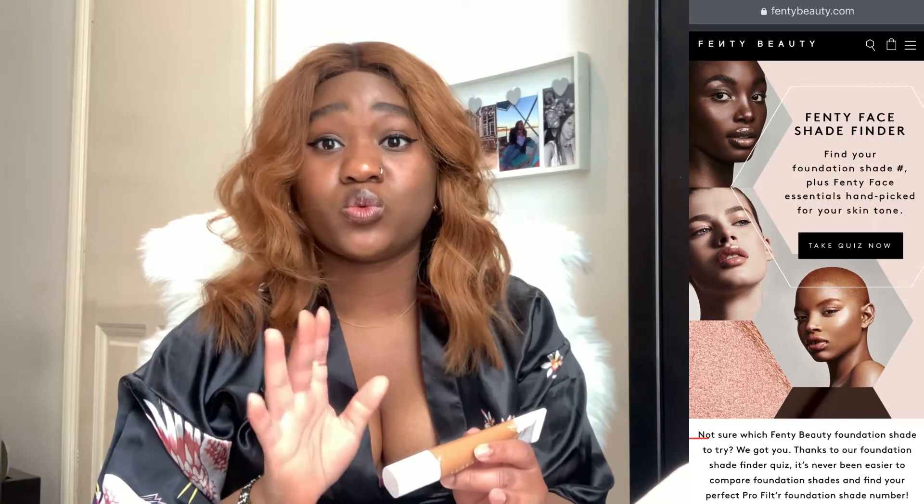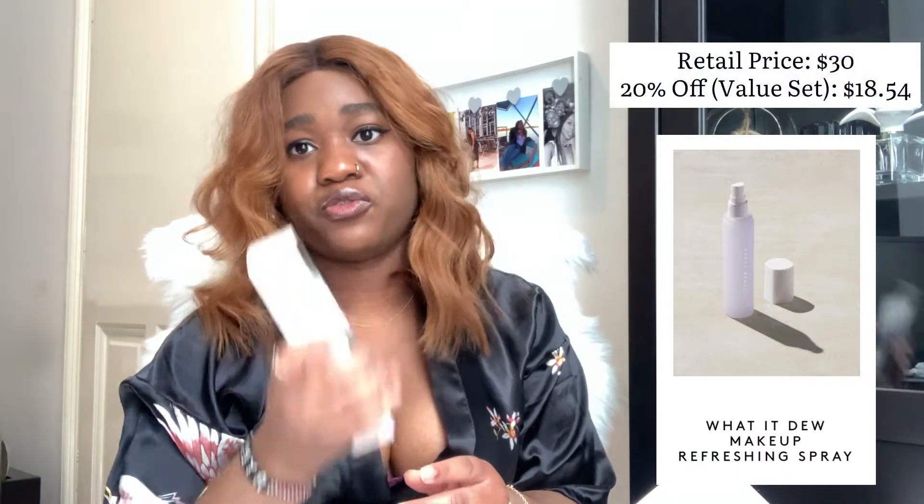The first time I shopped online I wasn't sure what my shade was, so I asked a friend who used to have a YouTube channel and was a makeup influencer. I realized we have very similar skin tones, and I remembered her doing a Fenty Beauty review where she used shade 420. So I went with that. Also, on their site they have a skin match guide where you can figure out your shade.